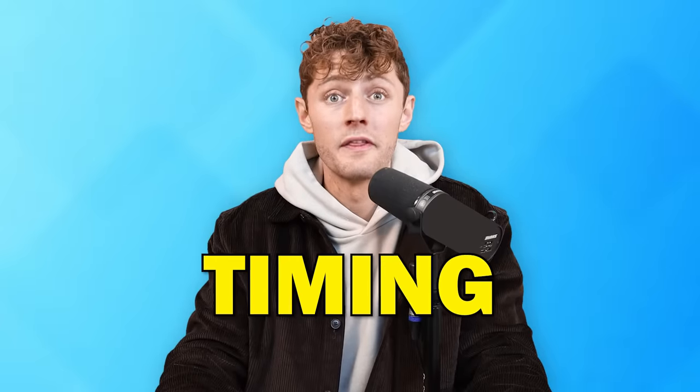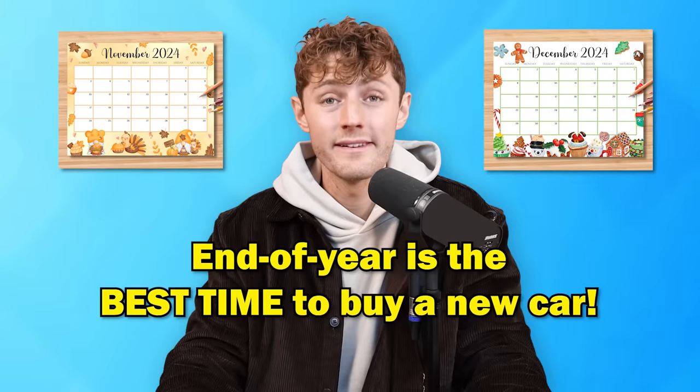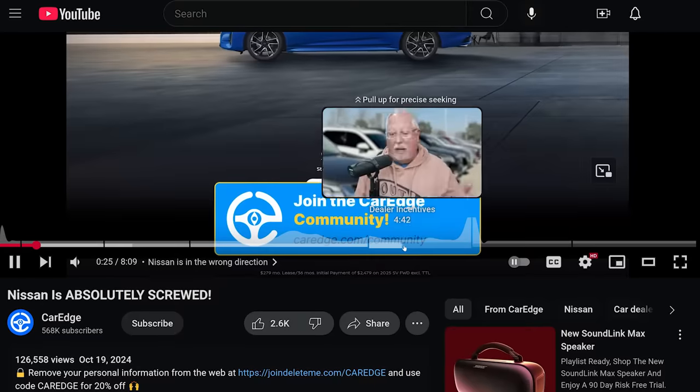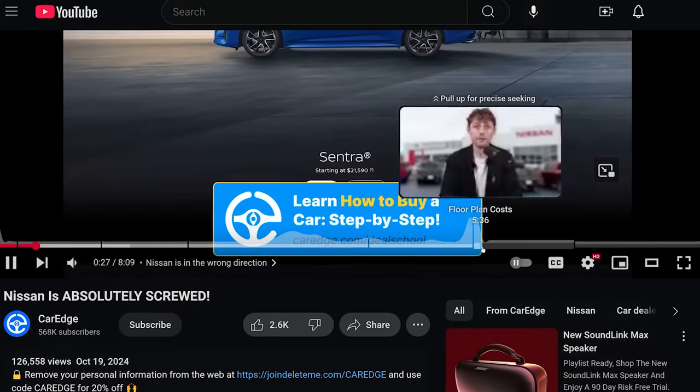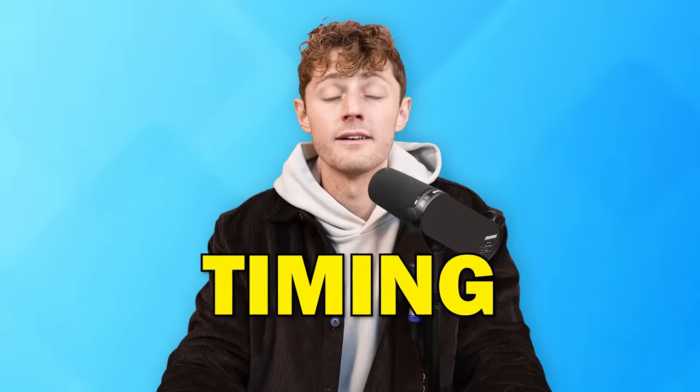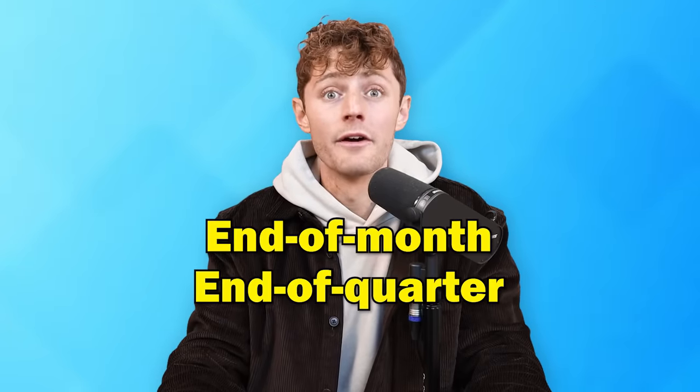We said this is foolproof. What makes this foolproof is that competition dynamic, but there are some nuances, and timing matters. If you're watching this video at the end of 2024, this is the best time of year to buy a new vehicle. End of the month, end of the quarter, end of the year — typically dealers are more willing to give you a more aggressive out-the-door price when they're right knocking on the door of their volume thresholds and need to hit their goals.